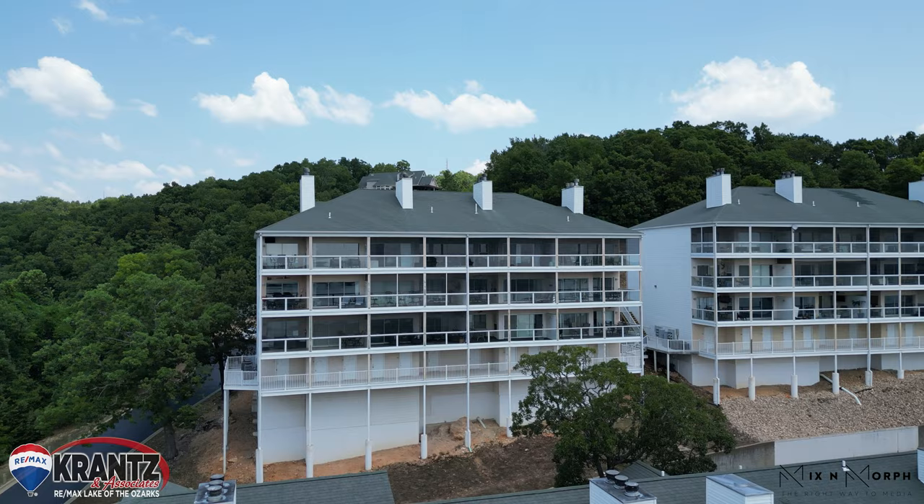Thanks again for checking out my new listing at Emerald Bay Condos. If you have any questions regarding this one or any others here at the lake, please feel free to give me a call at 417-766-3549.